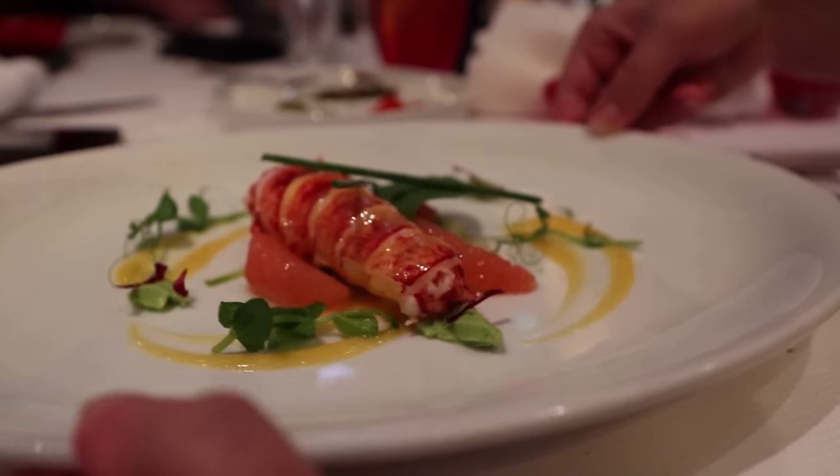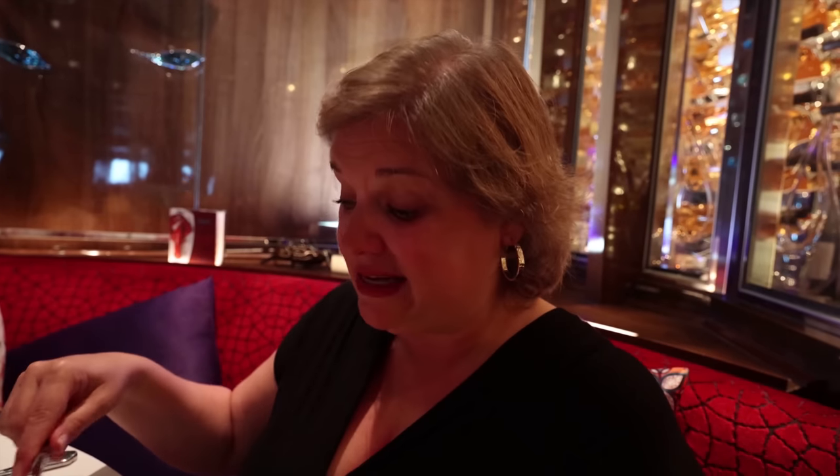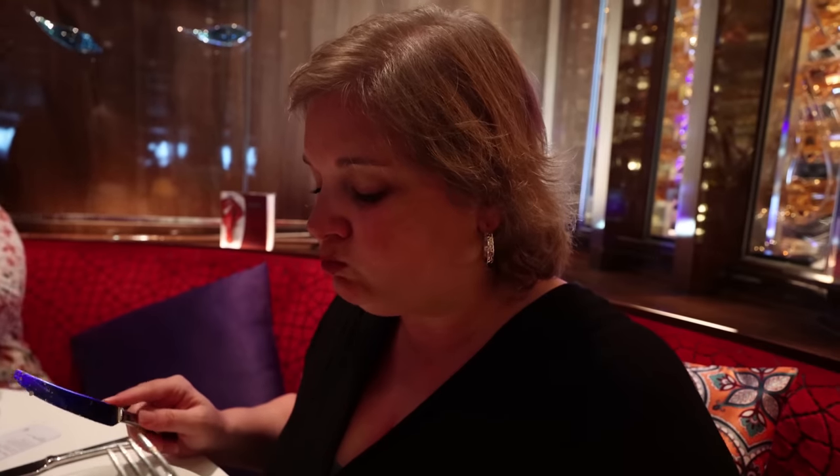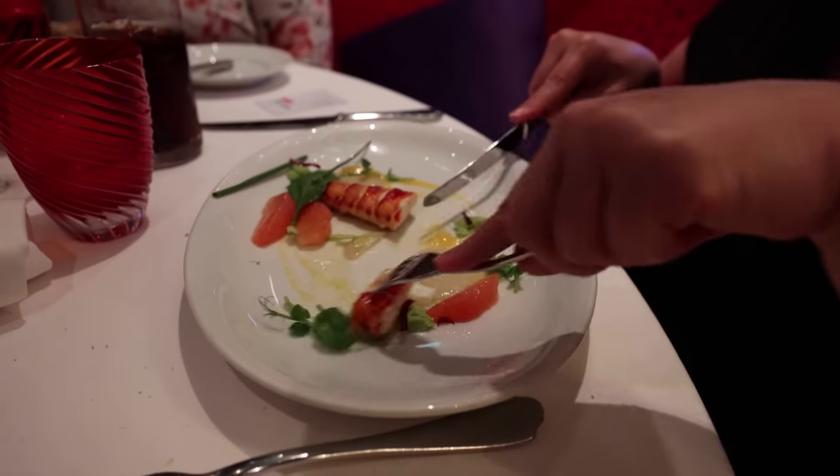I have the marinated lobster appetizer — it's a tail already removed from the shell and marinated with citrus. It's very different from what I was expecting — it's served cold — but the flavor of the lobster is really good, and that sauce on the plate is just really delicious.